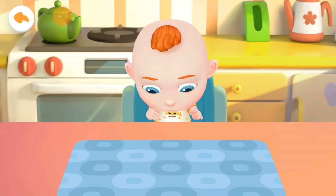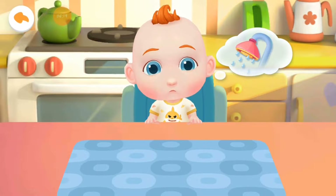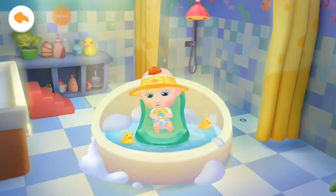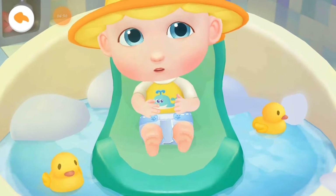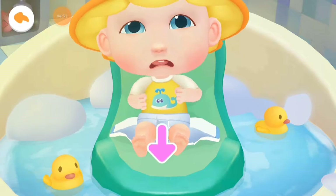Oh no! Jojo's diaper is dirty! Let's give him a bath! Jojo can't wait to take a bath! He looks uncomfortable in the dirty diaper. Let's help Jojo take off his dirty diaper first.